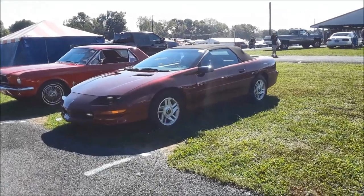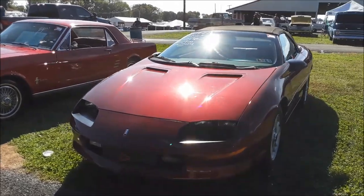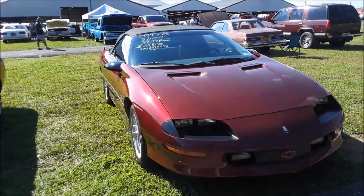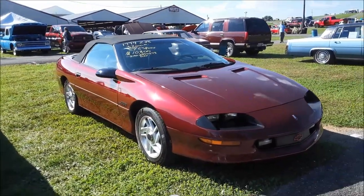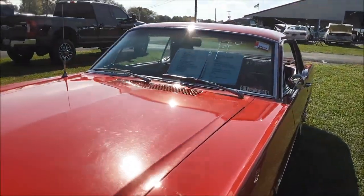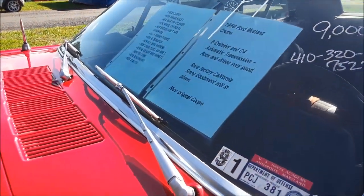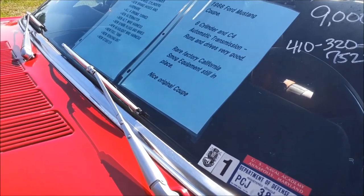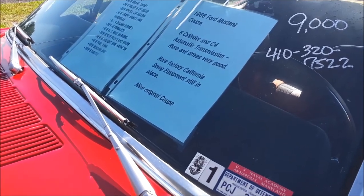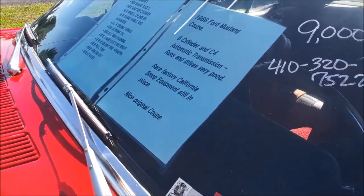Camaro convertible, asking $10,800. This is a Z28 1994 with only 37,000 on the clock. Six speed, 5.7 liter. Pretty cool. This Mustang was sold. It's a '66 six-cylinder automatic. California smog equipped still in place. A whole bunch of new stuff including carpet, brakes, wheels, cylinders, hoses, alternator, and wiring harness.